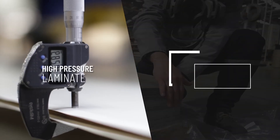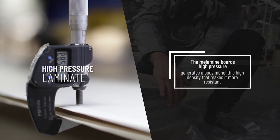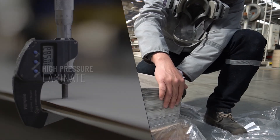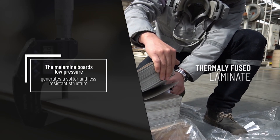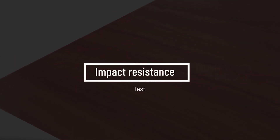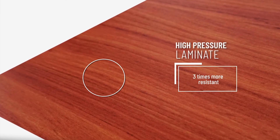HPL can be manufactured with thickness from 0.5mm to 20mm, giving it different levels of resistance to impact and allowing it to be used on vertical or horizontal surfaces without problems of cracks due to impacts. TFL gives a softer and less resistant structure. HPL is three times more resistant to impact.